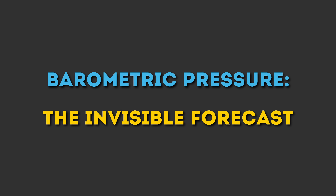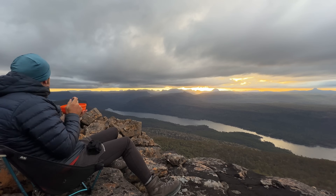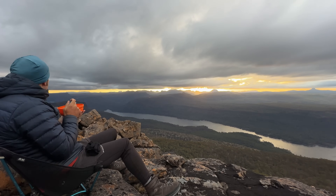But clouds aren't the only clue that nature provides. There's another invisible signal that a lot of people forget about entirely, and it can give you up to 12 hours of advance warning: barometric pressure — the invisible forecast. If clouds are your visual cue, barometric pressure is your invisible guide. You can't see it, but it quietly reveals what's building beyond the horizon.